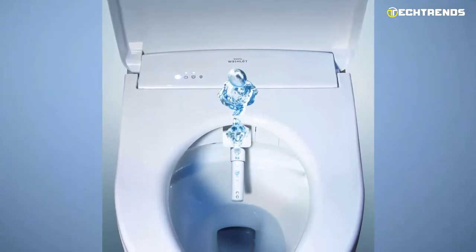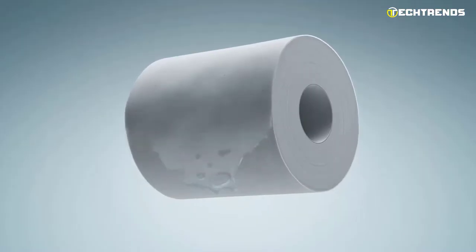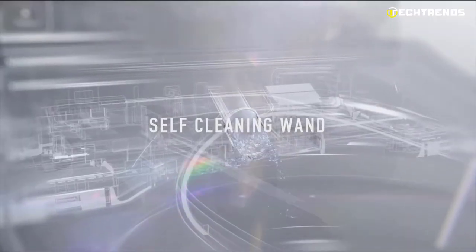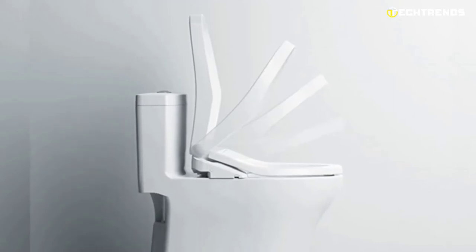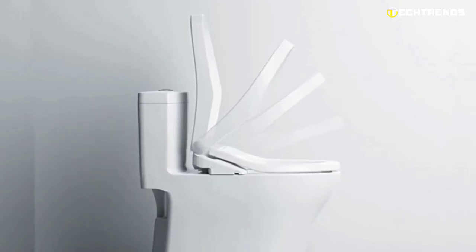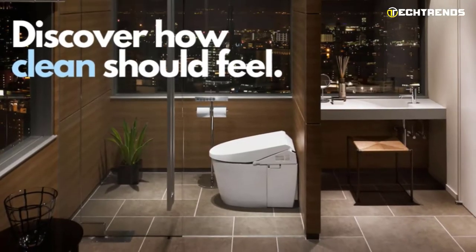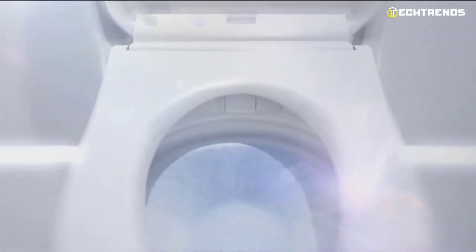The Toto 1.0 and 0.8 GPF toilet models save at least 4,197 gallons of water annually and about 11.5 gallons daily. This model complies with CEC, Seal Green, and water sense standards. Five times a day on average, Americans flush at home, assuming a 3.2-person typical household over a year. The comfort of instantaneous water heating lasts as long as you require it. Unlike conventional systems that use a warm water tank, the tankless system offers an infinite supply of warm water.